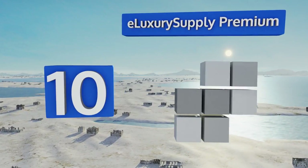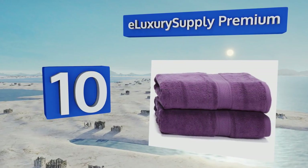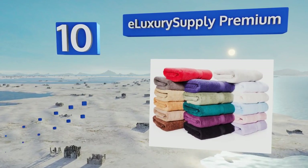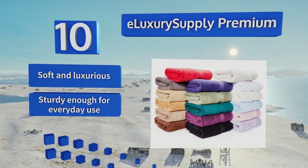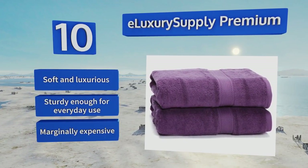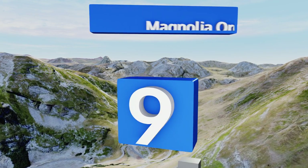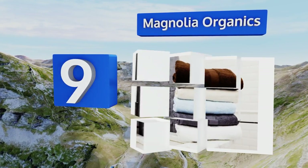Starting off our list at number 10, the E-Luxury Supply Premium are made with densely woven Egyptian cotton dyed in a variety of fade-resistant hues. They're also sold by a disabled veteran-owned and operated company, so every purchase supports the livelihood of those who serve. They're soft, luxurious, and sturdy enough for everyday use. However, they are marginally expensive.